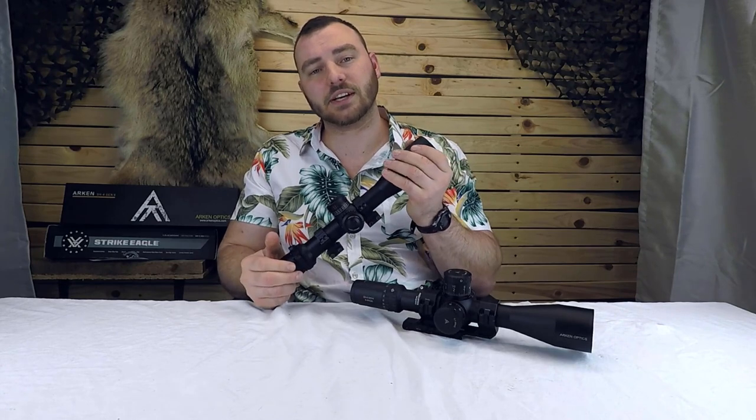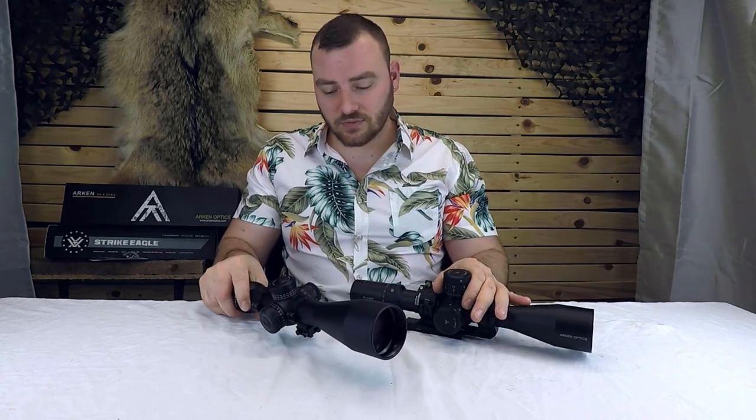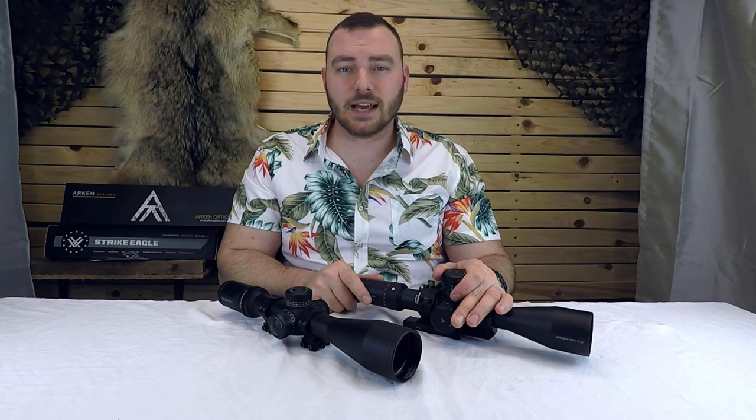That's my comparison of the Arcan SH-4 Gen2 6-24x50 to the Vortex Strike Eagle 5-25x56. If you enjoyed this video, consider hitting like and subscribe. We have a lot more videos coming — thanks for watching Affordable Optics and Rifle Reviews.